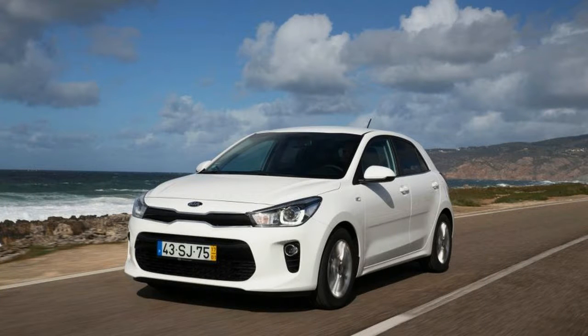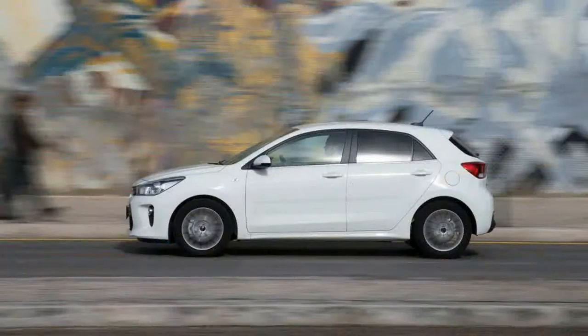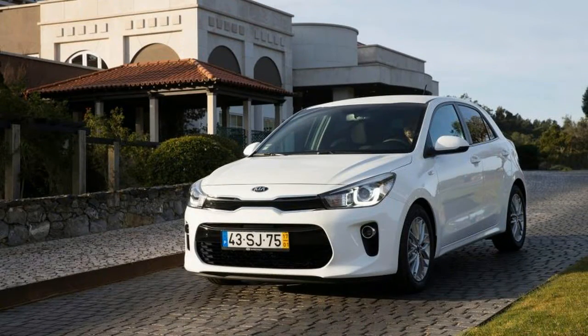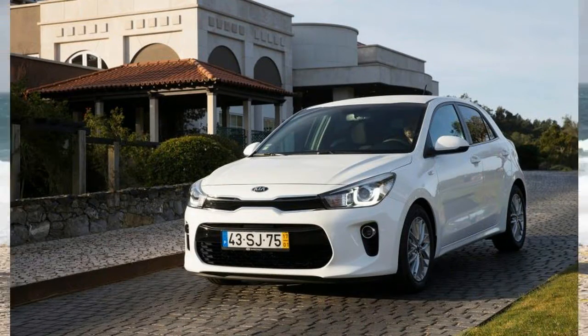The outgoing hatch, which Kia calls the Rio 5-door, is one of the funkier designs in its class, with an aggressive body sideline and a stance a bit like a concept car's. The new model looks staid by comparison, with an upright front end and a rather prosaic shoulder line.